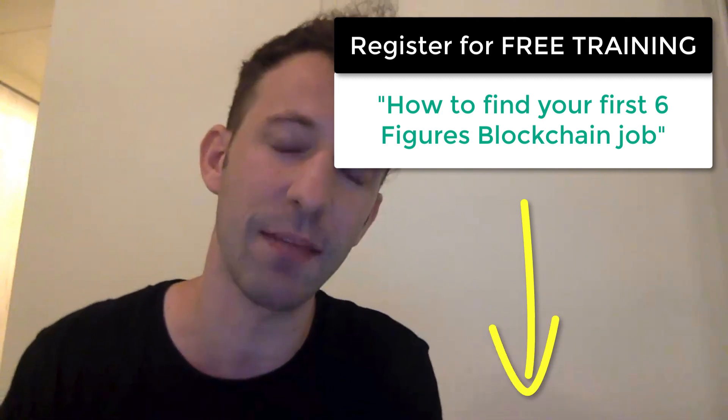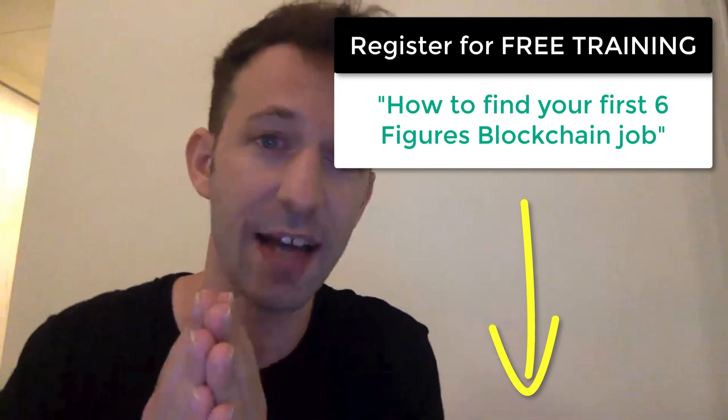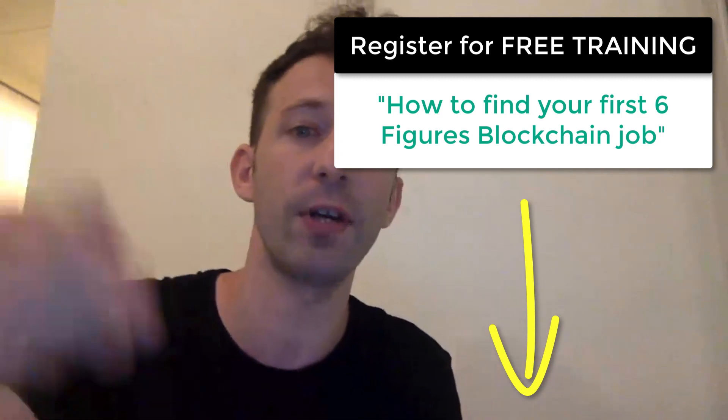If you don't know me, I'm Julien and on my channel Indoblocks, I teach DeFi and blockchain development. And before we continue, a quick mention to my free training down below. If you want to learn how you can become a professional blockchain developer and make $100,000 a year, check out my free training down below.